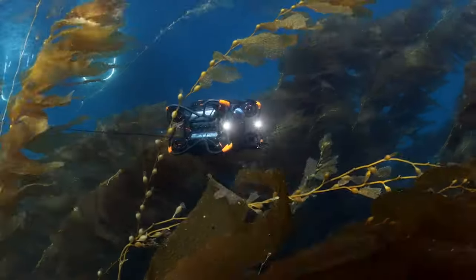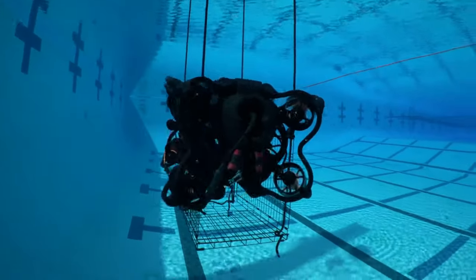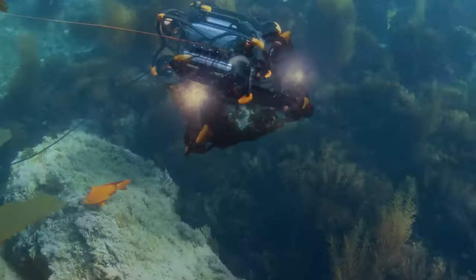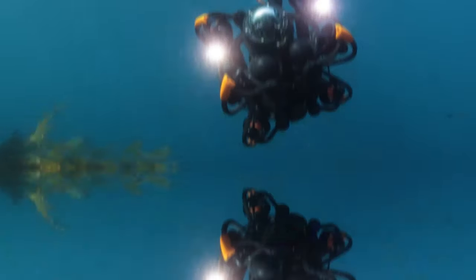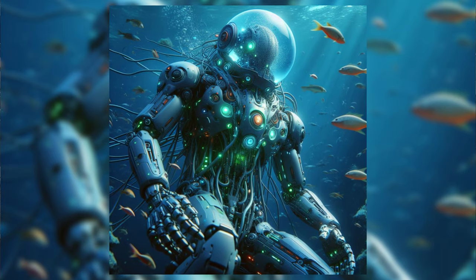Oceanbotik's newest ROV seeks and destroys sea mines. Oceanbotik's SRV-8 underwater ROV, remotely operated vehicle, is certainly no slouch, nor is its more capable sibling, the SRV-8X. The latest version of the vehicle, the SRV-8 MDV, takes things even further.